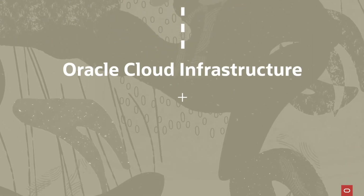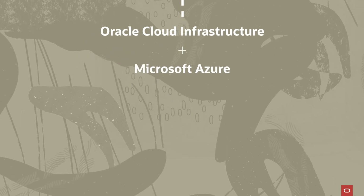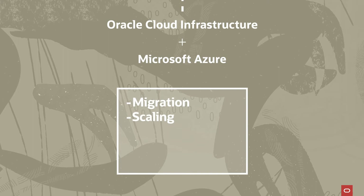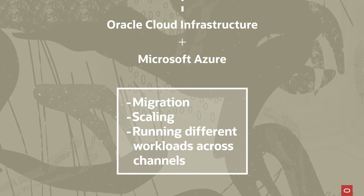For example, Oracle Cloud Infrastructure and Microsoft Azure work seamlessly together based on an interoperability partnership that enables migration, easier scaling, and running enterprise workloads across both Azure and Oracle Cloud.